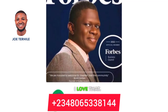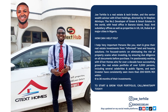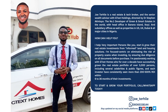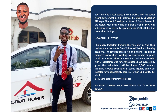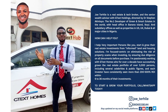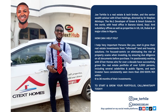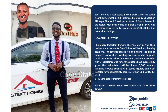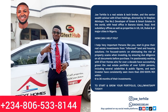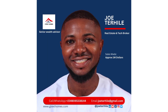Hi, my name is Joe Tehele, a Senior Wealth Advisor with GTX Homes. What do I do? I help very important persons like you secure properties with high return on investments — up to 200 to 500 percent within the space of months. I also provide these services in all major cities in Nigeria: Lagos, Abuja, Port Harcourt, Asaba, Ogun State — and also in the US, UK, and Dubai. Call me with the number on the screen, and I'll guide you in starting and growing your real estate investment journey.